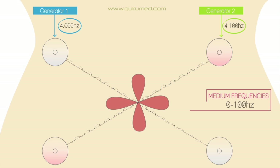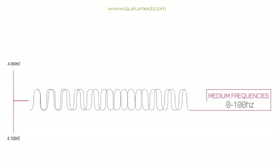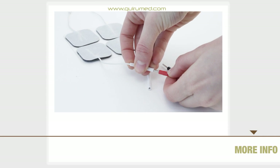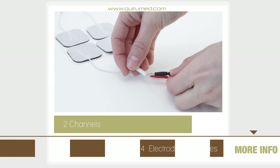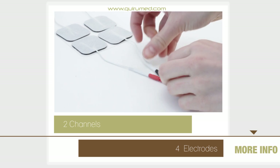The area in which the crossing of the circuits occurs generates the so-called medium frequencies that operate inside the body. The resulting medium frequencies operate on the sore spot, rhythmically varying in intensity and by sinusoidal waves. The electrostimulator offered by Curumet has two channels and four electrodes, which further reduces the effect on the skin.